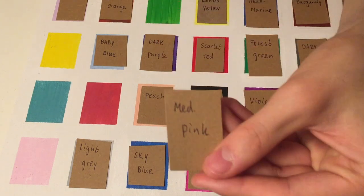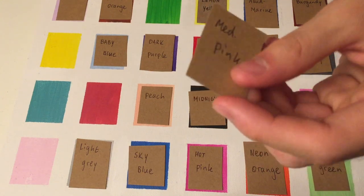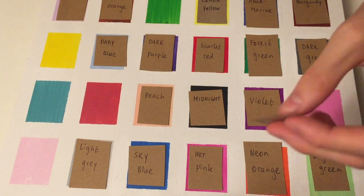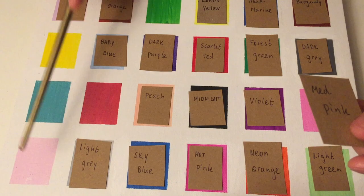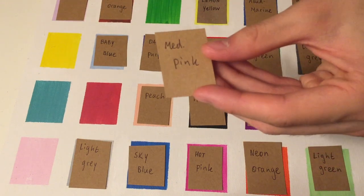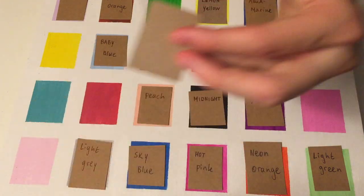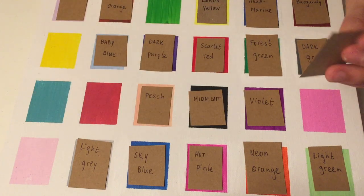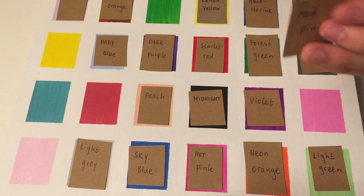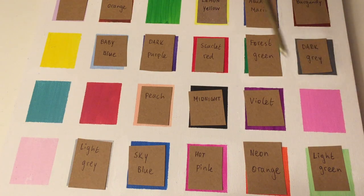Here I have Medium Pink — the MED stands for medium. So how many pinks do you see on the board? One, two are left. Yes, very good. So medium pink — which one is the most classic pink out of these two? Do you think this one is great?